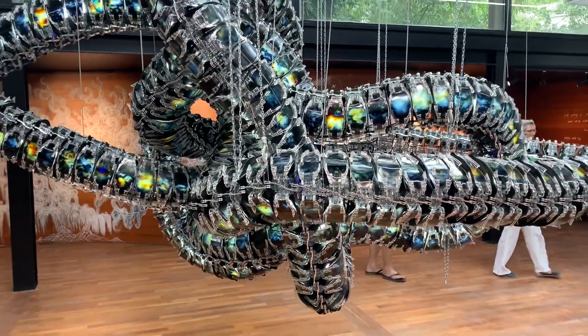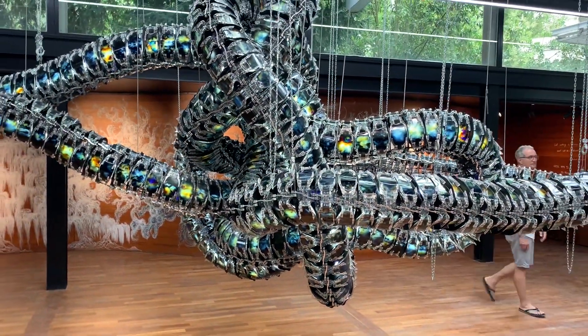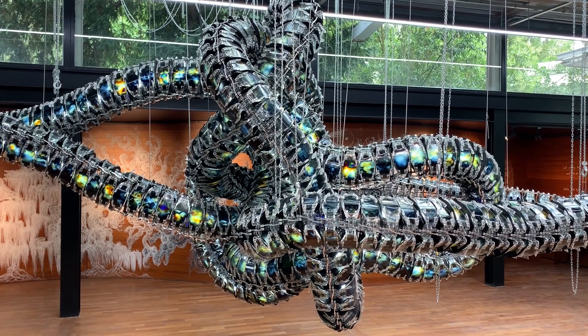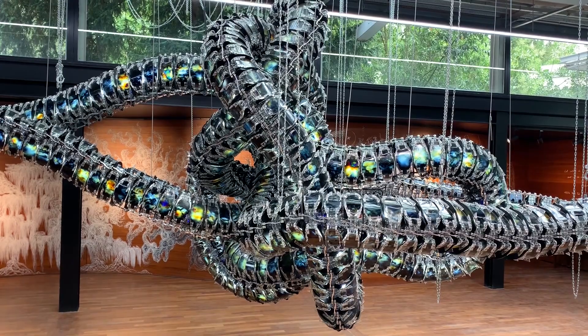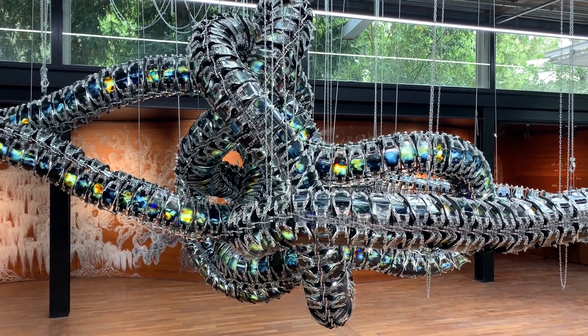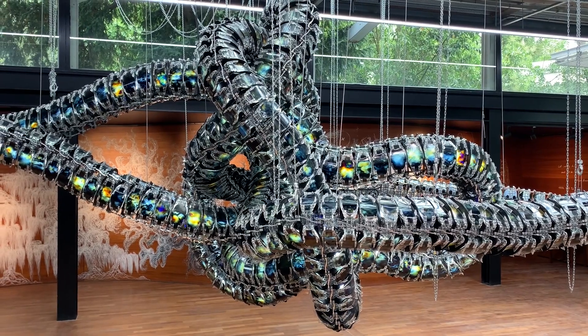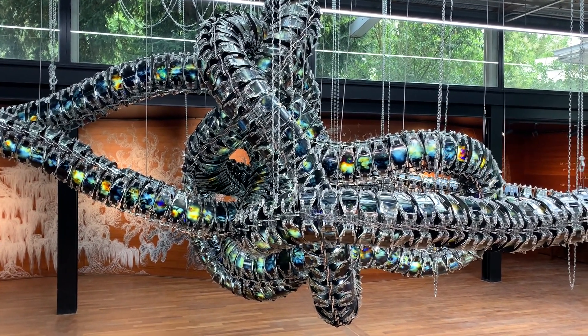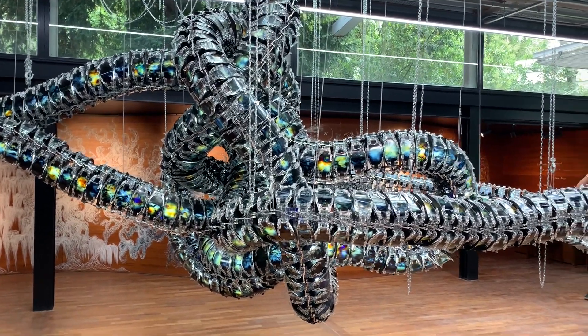Uma belíssima obra que não é nem escultura e sim um objeto, tratada como escultura naturalmente. Mas essa é uma discussão que nós temos no curso, para aqueles nossos alunos do programa História da Arte Online, que discutimos tanto esses conceitos: escultura, objeto, instalação, etc. (A beautiful work that is not exactly sculpture but an object, treated as sculpture naturally. But this is a discussion we have in the course, for our students of the Online Art History program, where we discuss these concepts so much: sculpture, object, installation, etc.)